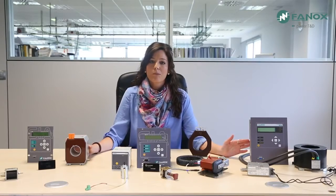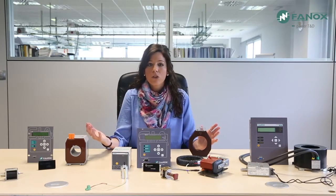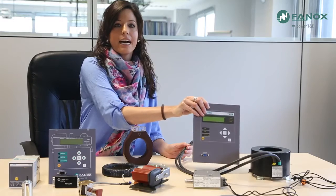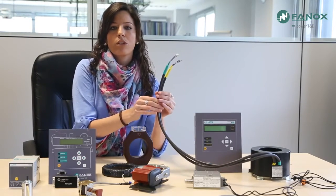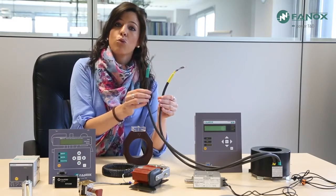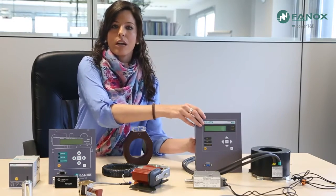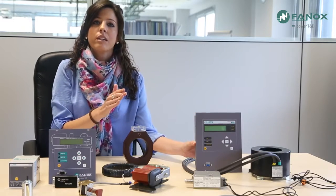The other group of FANNOX self-powered relays works with specific transformers. Specific transformers provide special characteristics compared to standard transformers — for example, a higher saturation level, a wider measure range, or double core. In this group, the SIAA relay belongs. SIAA relay works with double core transformers, meaning these transformers have two separated cores with different constitutive materials. This allows one core for measurement and the other for self-powering, enabling the FANNOX relay to start up from very low current — approximately 4 amperes.